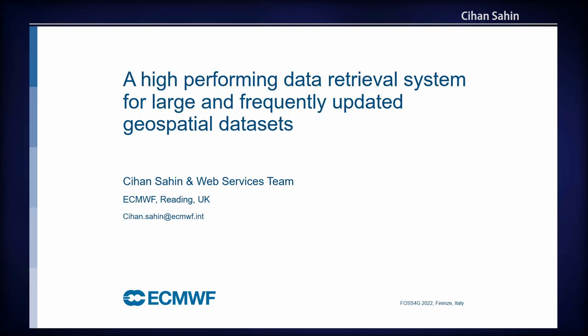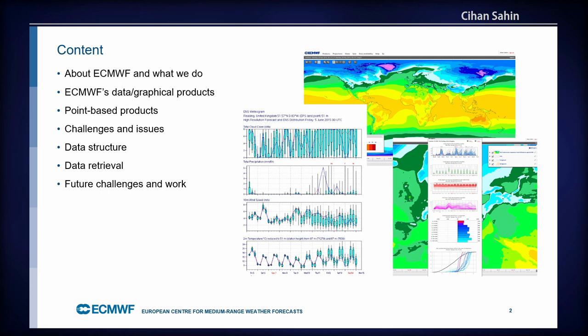Thank you very much and thanks for coming. My name is Jian. I work at the European Weather Centre in Reading. I will be talking about high-performing data retrieval and storage for large and frequently updated data sets — mainly weather data, but more specifically weather data on points. If you'd like to get weather data at a given point globally, or many points, that's exactly what we've designed this for.